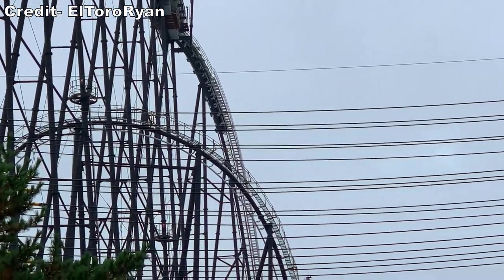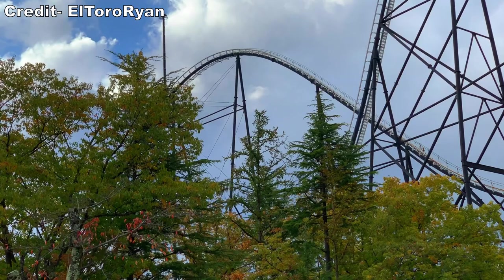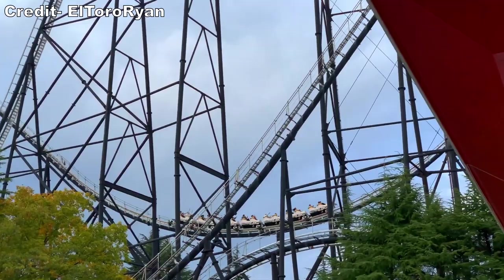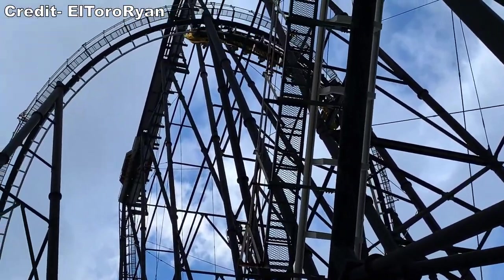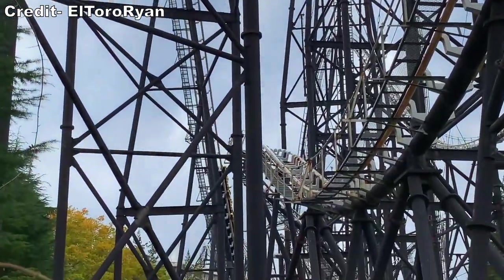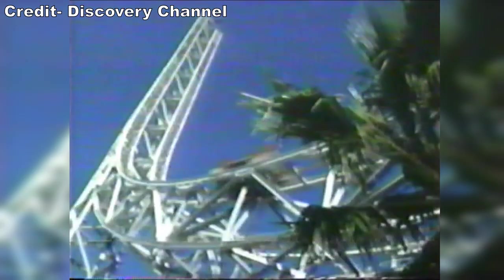Fujiyama opened in 1996 as the world's tallest and fastest coaster. Located at Fuji-Q Highland, this Togo hypercoaster stood a whopping 259 feet or 79 meters tall and reached a top speed of 81 mph or 130 kmph. However, Intamin and Six Flags Magic Mountain were in the process of building something that would crush those records. Superman the Escape would be a reverse freefall coaster reaching speeds of 100 mph or 161 kmph and heights of 415 feet or 127 meters.